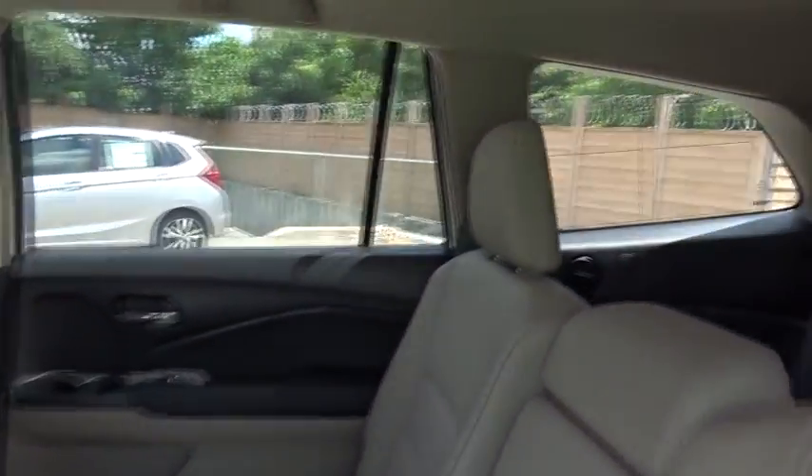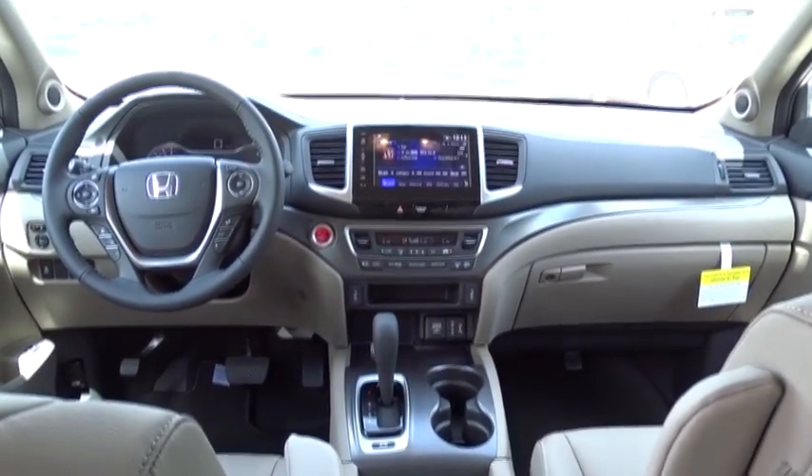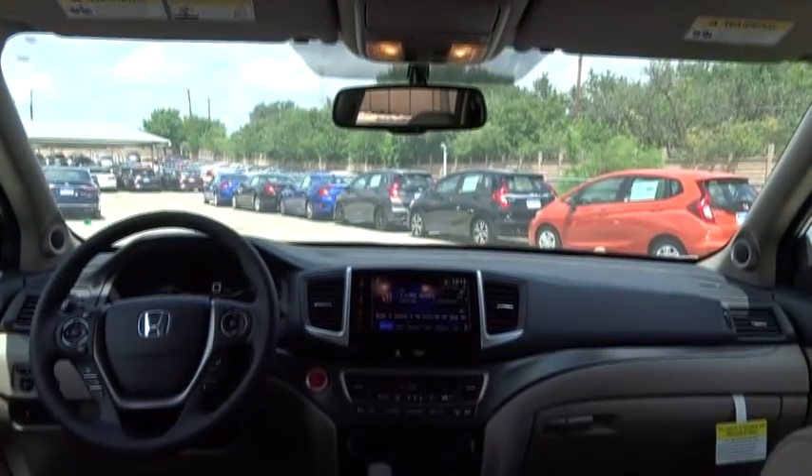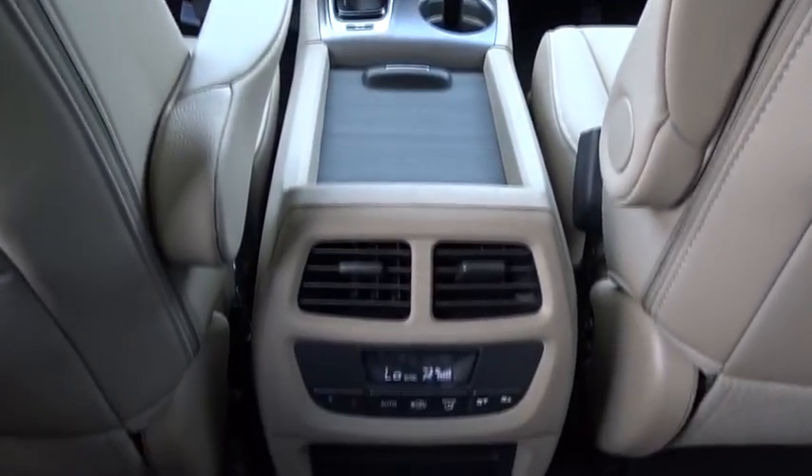All-wheel drive, anti-lock braking system, Bluetooth, leather-wrapped steering wheel, adjustable steering wheel, power steering, keyless start, cruise control, auto-dimming rear-view mirror, aluminum wheels, four-wheel disc brakes. Your new ride is just a phone call away.